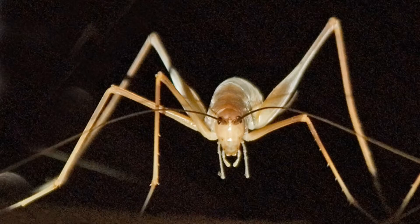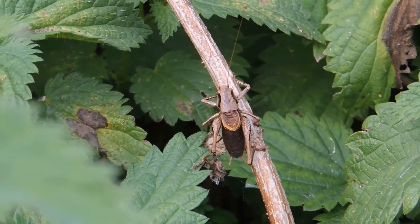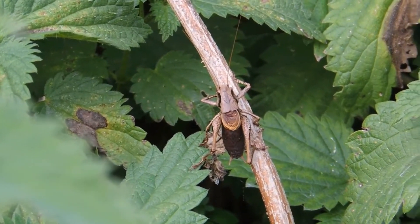Most crickets are found in the wild. Since they cannot fly, sometimes, due to the loss of their natural habitat, they disappear along with it. Because of this, many crickets are among the endangered species.